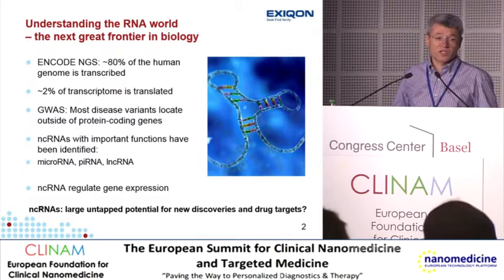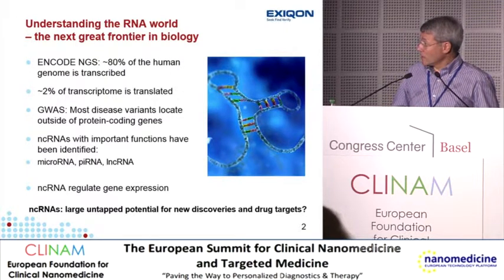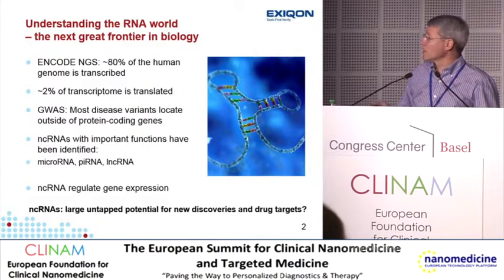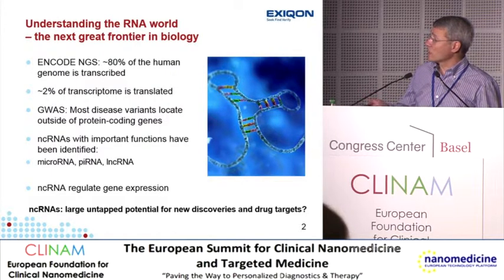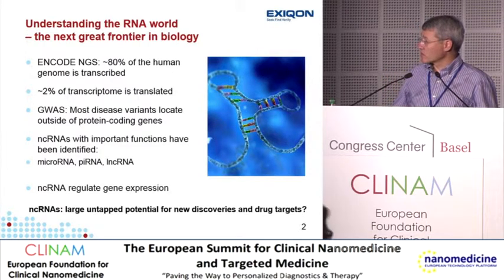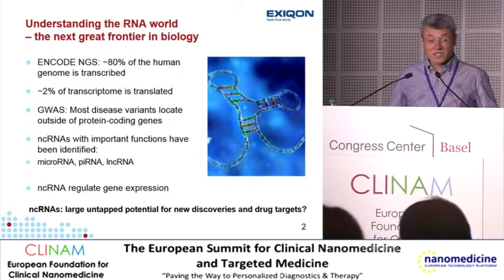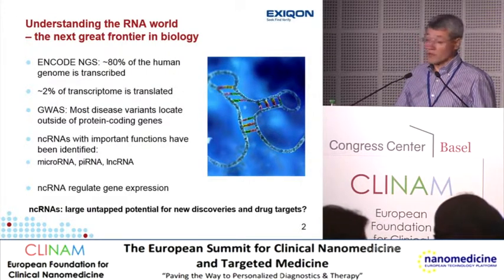One of the confounding results of genome-wide association studies has been that most of the disease variants are actually located outside of protein-coding genes, suggesting that there are important regions outside of the coding frames. We know of several types of non-coding RNAs that have important functions — microRNAs, piRNAs, and long non-coding RNAs, which are basically just a group of different types of RNAs that are longer than 200 nucleotides. The key take-home message is that non-coding RNA is involved in regulation of gene expression and represents a very large untapped source of new biological discoveries.